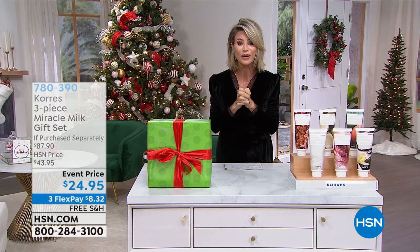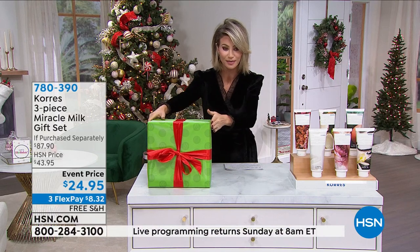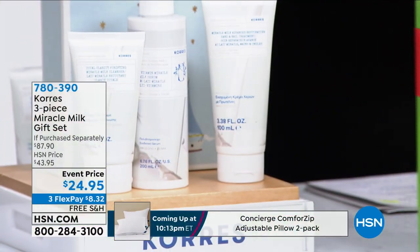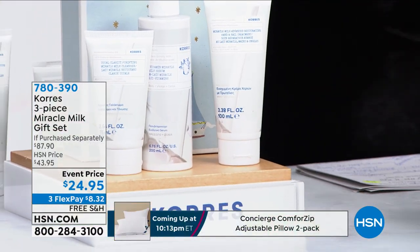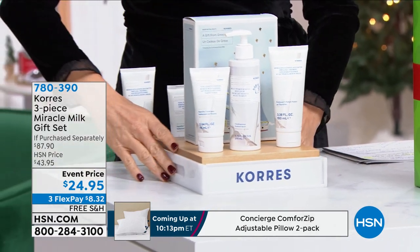This is the three-piece miracle gift set — my pick that I'm going to reveal. Wait till you see what we're going to do for everybody. This entire set, at the lowest price we've ever been able to do, is $24.95.